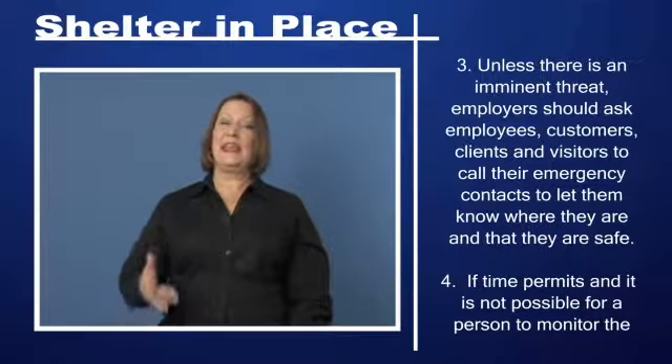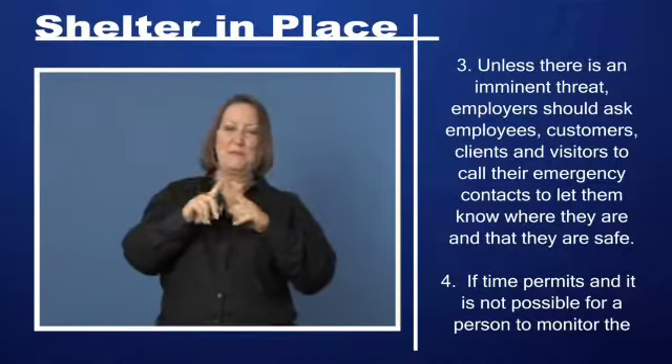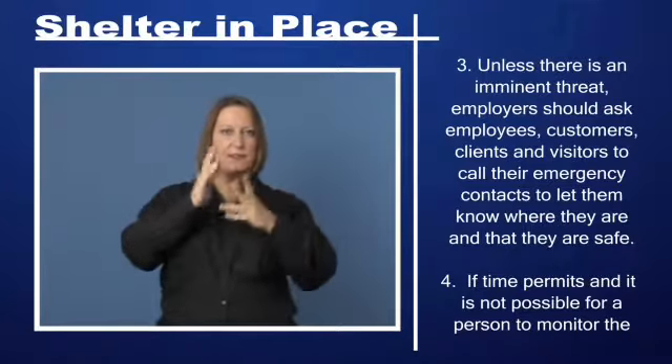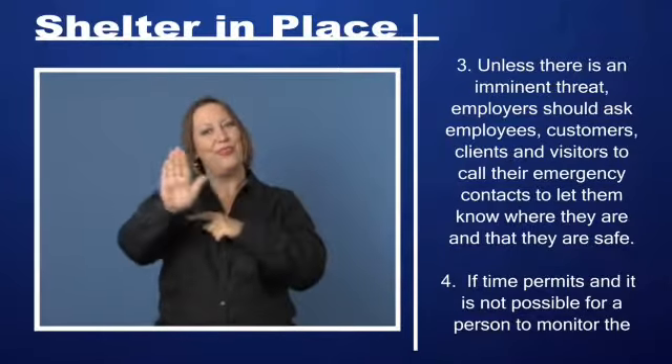Step 3: Unless there is an imminent threat, employers should ask employees, customers, clients, and visitors to call their emergency contacts to let them know where they are and that they are safe.